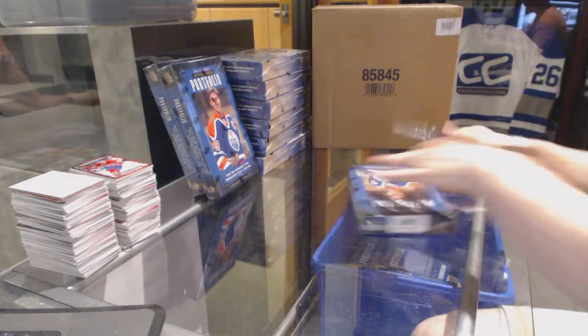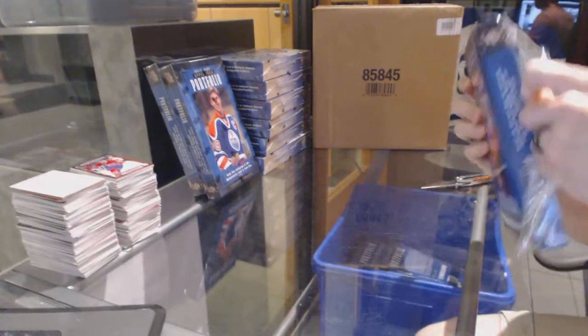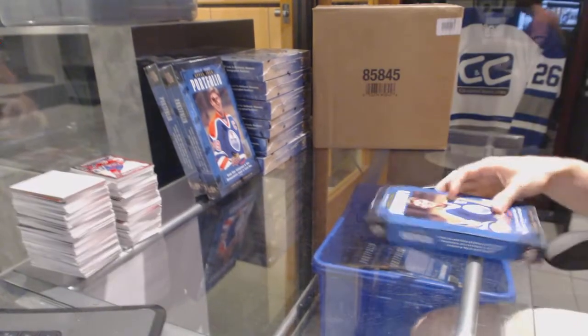Here you go, T. Weber 10's box 15-16 Upper Deck Portfolio. Let's get a look, buddy.